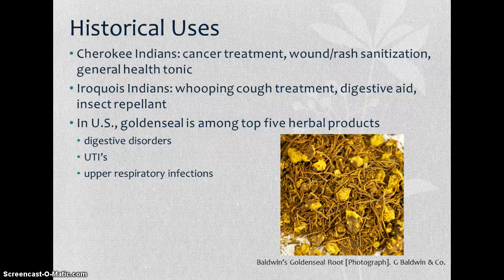Today, golden seal is among the top five selling herbal products in the United States. It's been proven to be effective against digestive disorders, UTIs, and upper respiratory infections. Here I have a picture of the golden seal root, which is where most of the medicinal compounds are found.